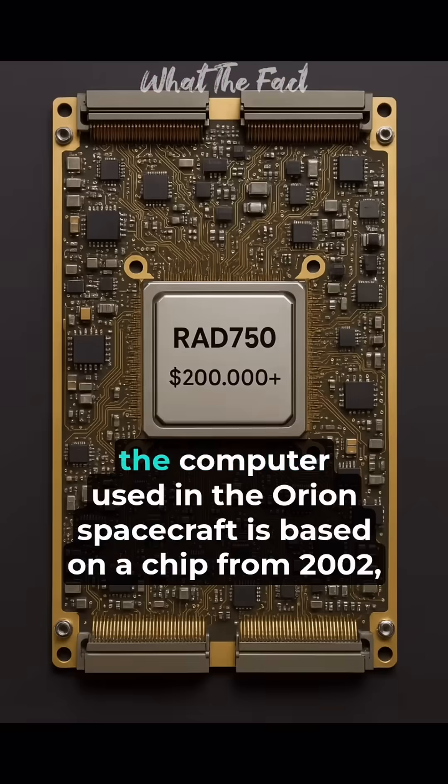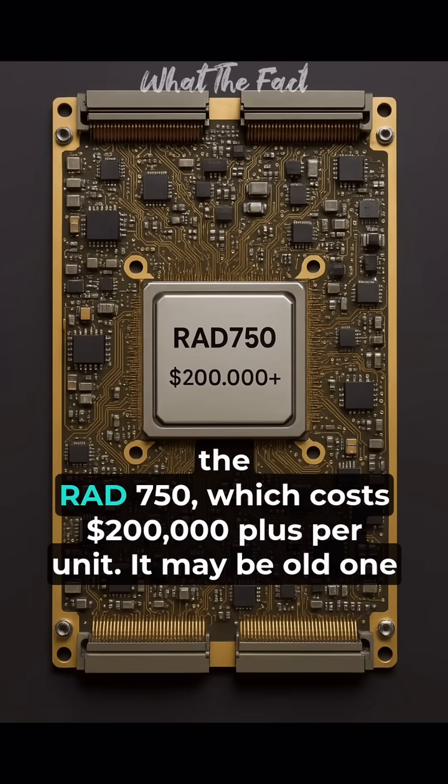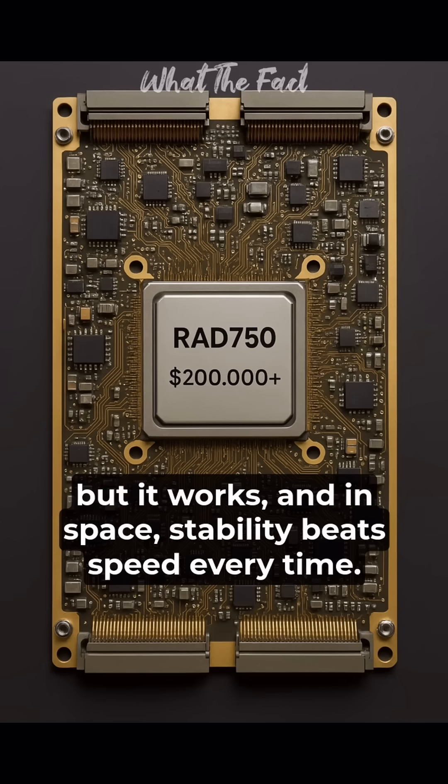In fact, the computer used in the Orion spacecraft is based on a chip from 2002 — the RAD 750 — which costs $200,000 plus per unit. It may be old, but it works. And in space, stability beats speed every time.